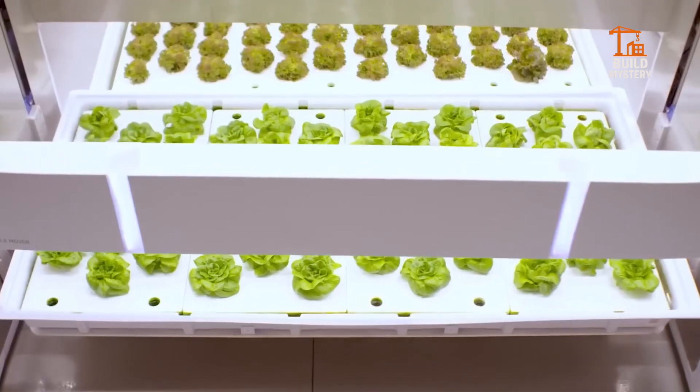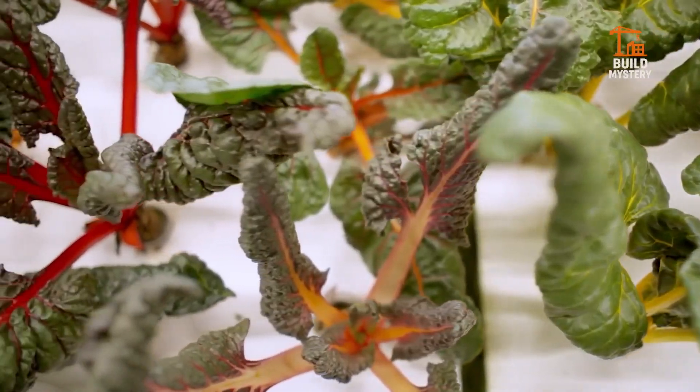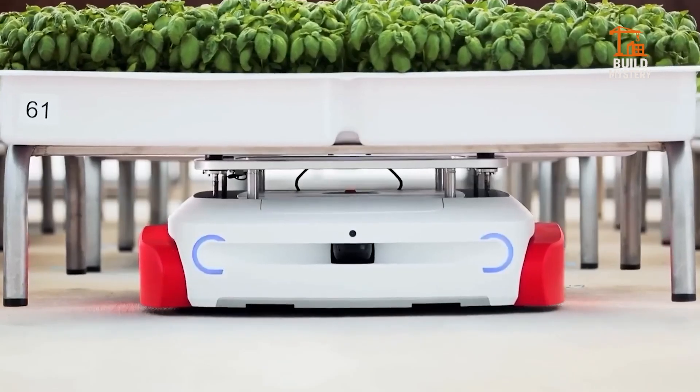Iron Ox means fresh, local produce without massive farmland. It's precision farming powered by robots, proving the next harvest is driven by intelligent machines.